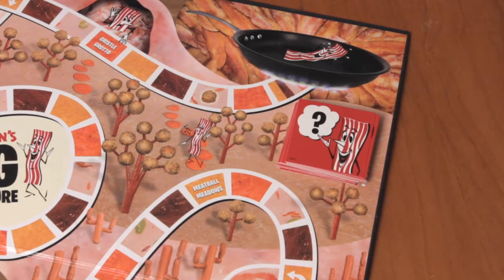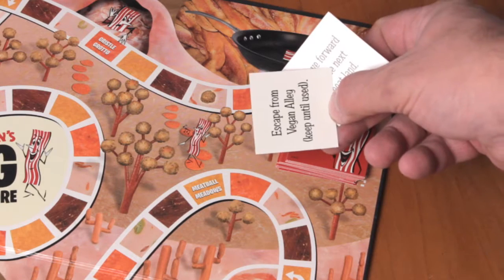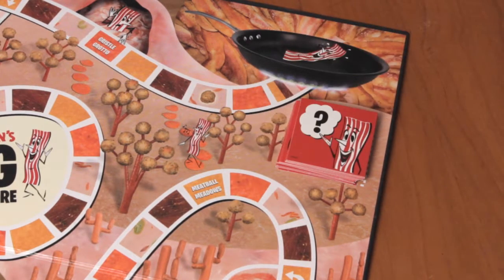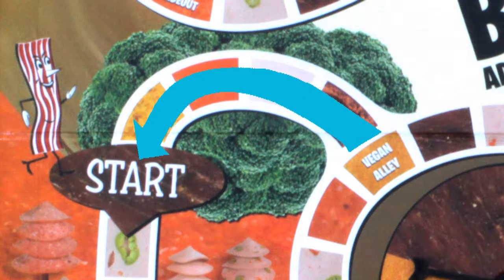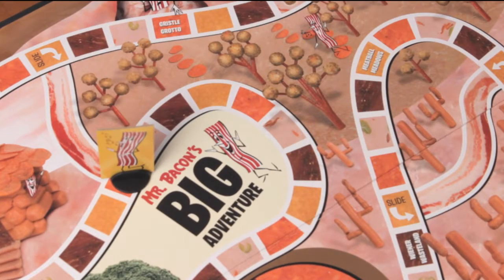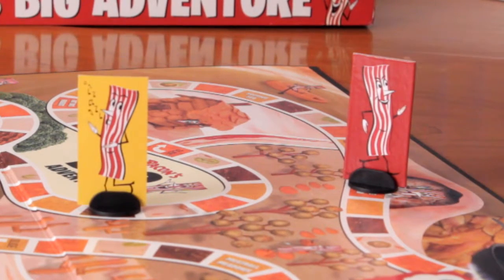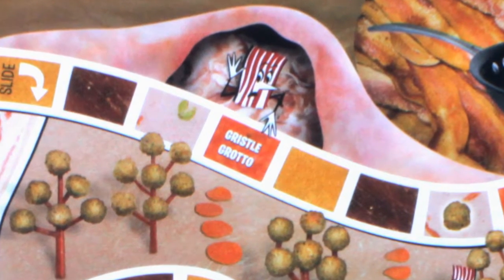Landing on meatballs forces you to draw a card and follow the instructions. Such instructions might include go hang out in hot dog hideout, or move forward five spaces. Landing on the horrid vegan alley sends you back to start on your next turn. Landing on a slide causes you to follow said slide up or down. And landing in gristle grotto forces you to stay there until your turn when your spinner lands on corndogs. On a personal note, Gristle Grotto lives up to its name.